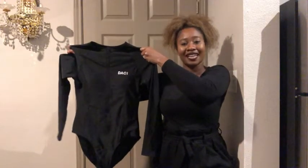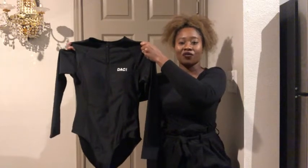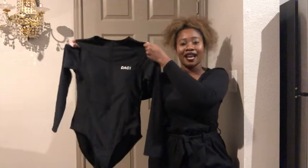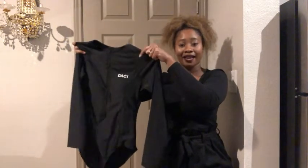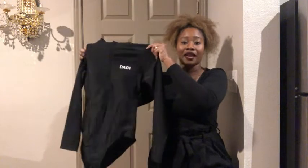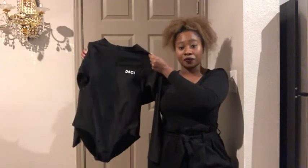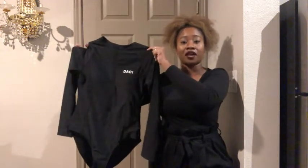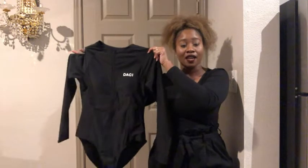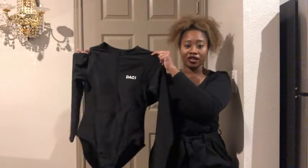I'm Ty with WTI and this is the Dossi Long Sleeve Rash Guard One Piece. It has UPF 50 and I purchased it in the color black. I love wearing this one piece because it is so comfortable. There are some days when I feel like I want to be more covered up and this is the one piece that I go for. Not to mention the sun protection.